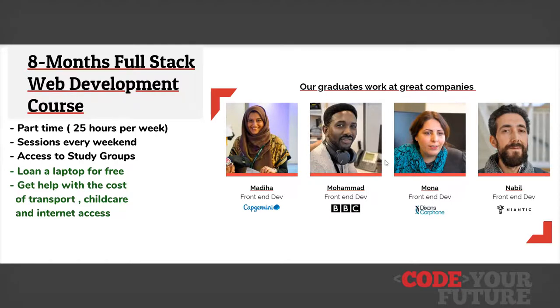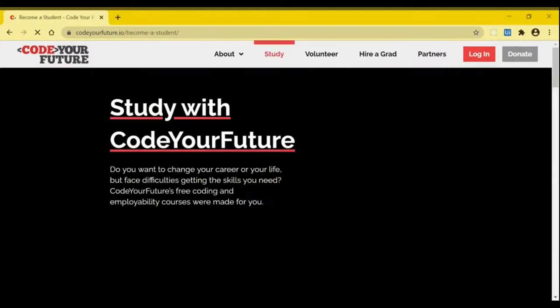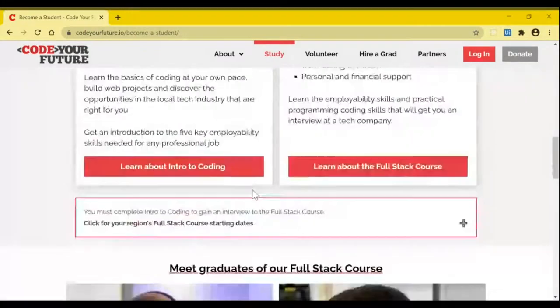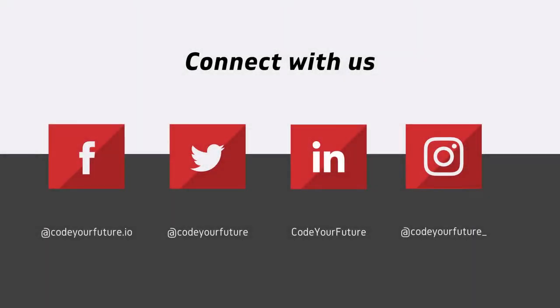To find out more you can enrol on the study page of our website which is codeyourfuture.io. You can find out more about Code Your Future and what we do on our website. We're also on social media including Facebook, Twitter, LinkedIn and Instagram.